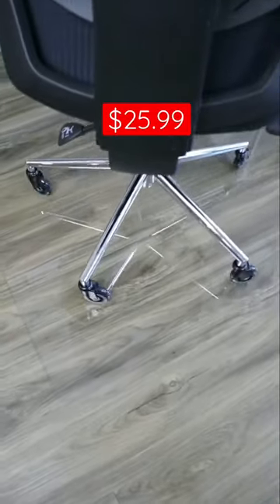This fully transparent mat will protect your floors, and with the 50% off Prime Day coupon, will cost you just $26.